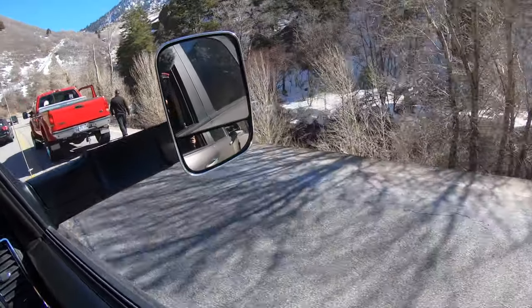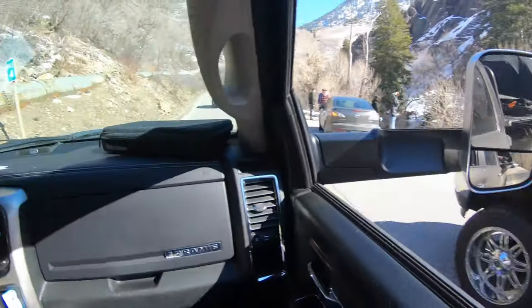We're in Utah. A van lifer drove off the road in the canyon — I don't know how, it's completely dry. It's 36 degrees, the sun is shining. We're going up to Brighton. It's the middle of the afternoon and we're gonna go have a park day.